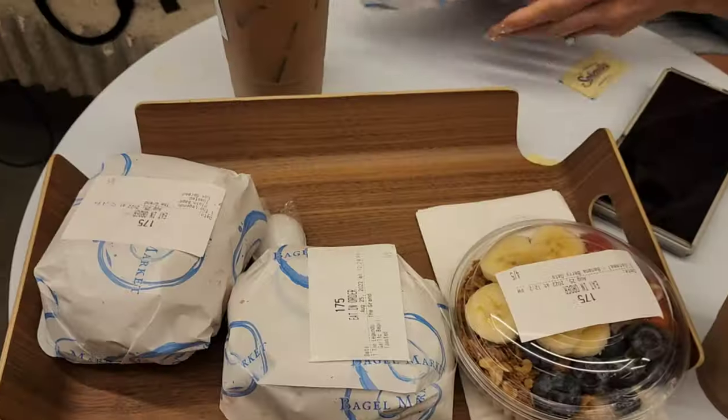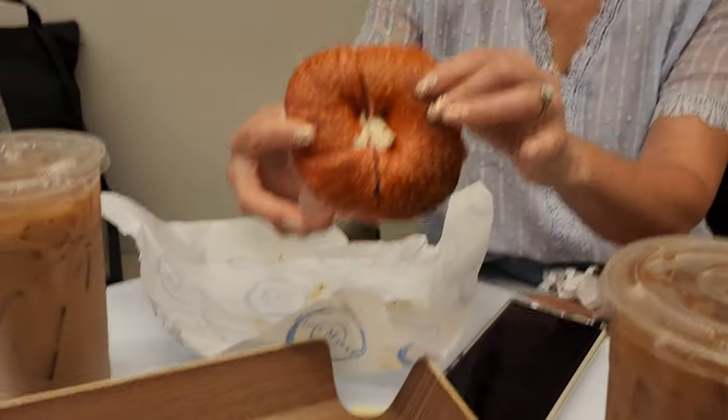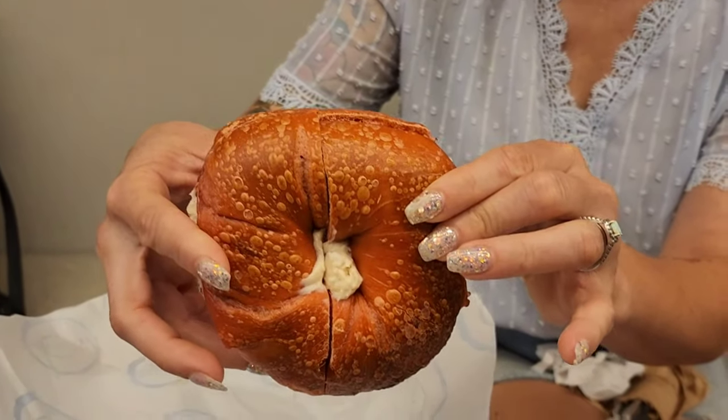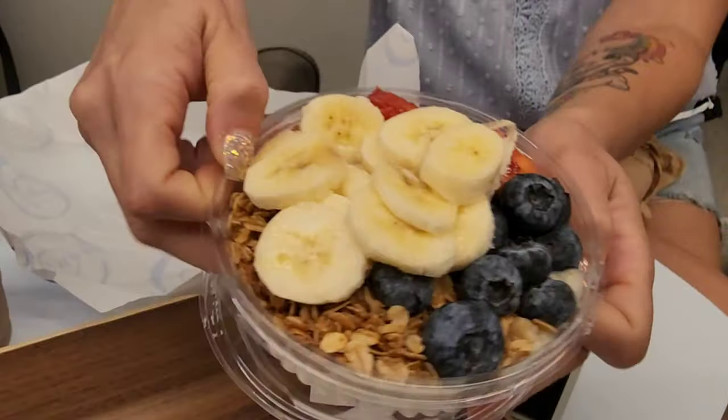All right, we have our food here. This looks amazing. We've got our iced coffees. That's Stella's red velvet bagel — that looks great. Molder has berries.